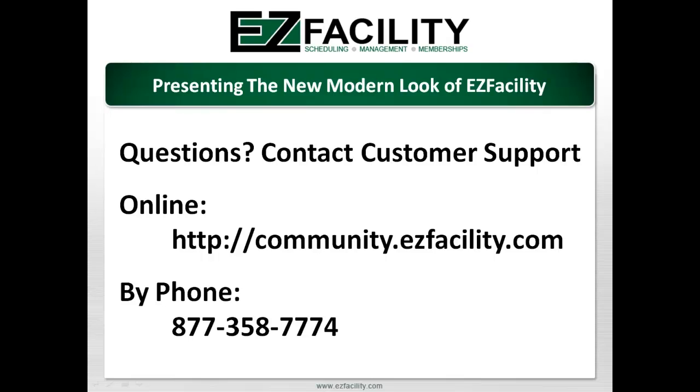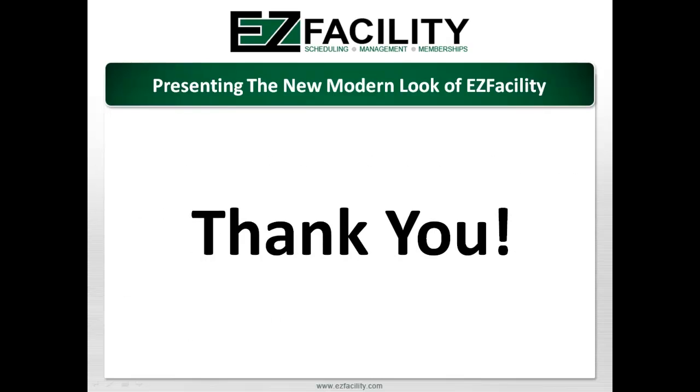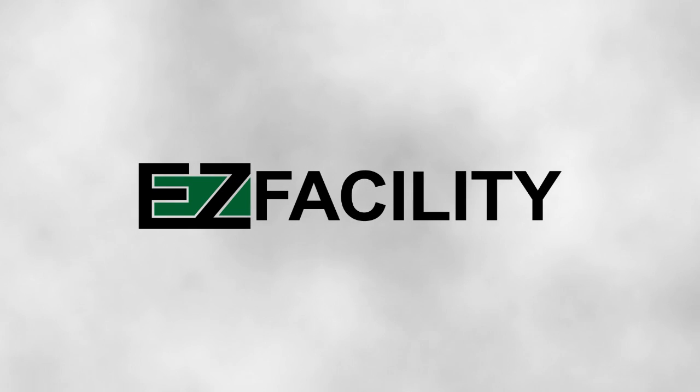On behalf of everyone at EasyFacility, I would like to extend a personal thank you to each of you, our valued customers, for your continued support of our company over the years. We hope you are as excited for the new interface enhancements as we are, and we look forward to bringing you even more great updates to our system in the coming months. Thank you.